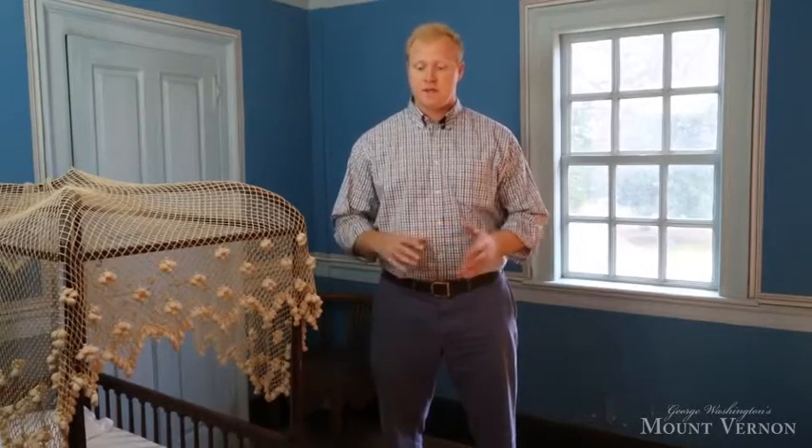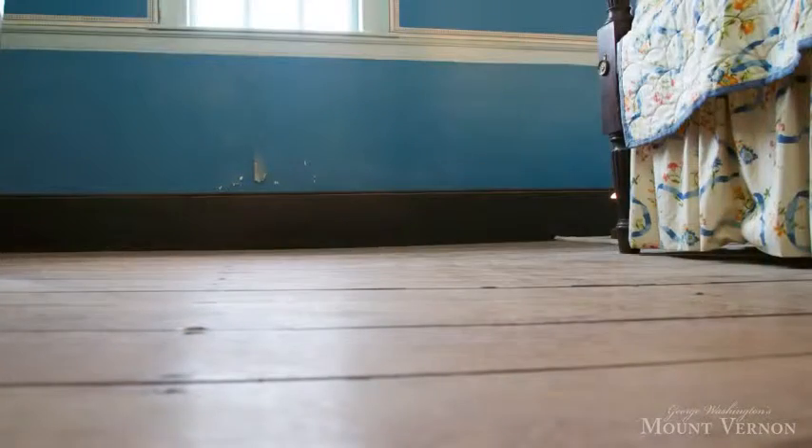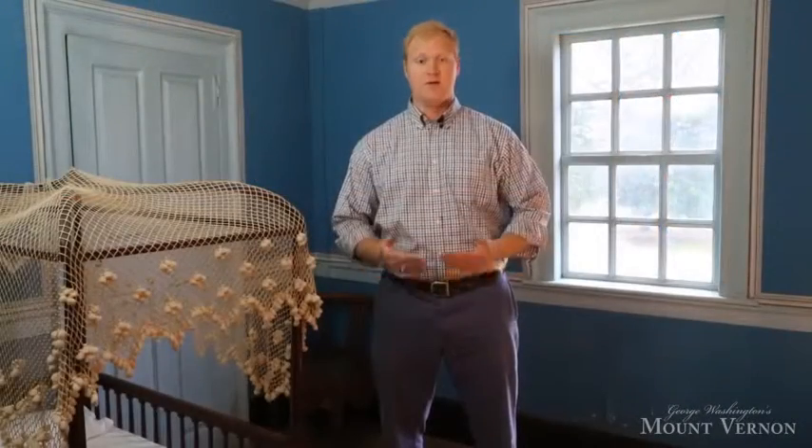In that process, we'll also have a chance to level the floor out. If you can see where I'm standing right now, I'm in a bit of a dip, so the floor really needs to be raised up and re-secured.